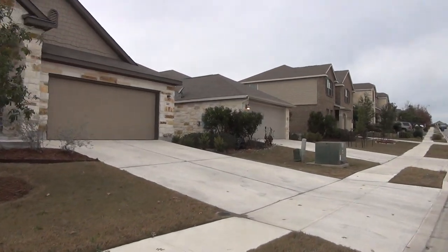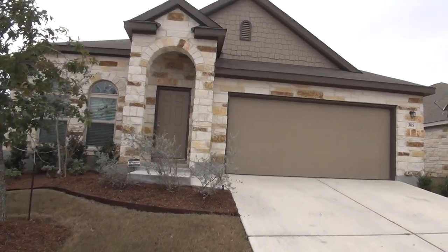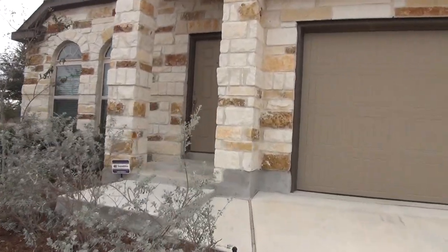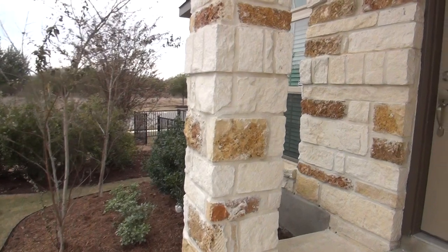We're going to take a look inside this house. We have a two-car garage with a garage door opener and a nice stone exterior. This is a three bedroom, two bath, single story home. Square footage is roughly 1,552 square feet.